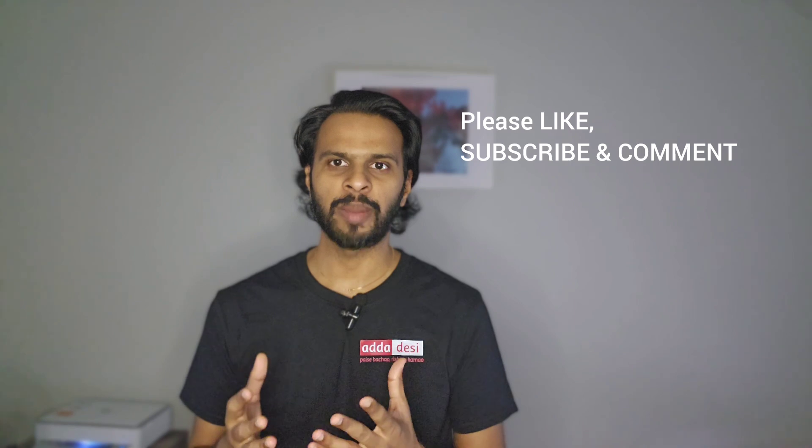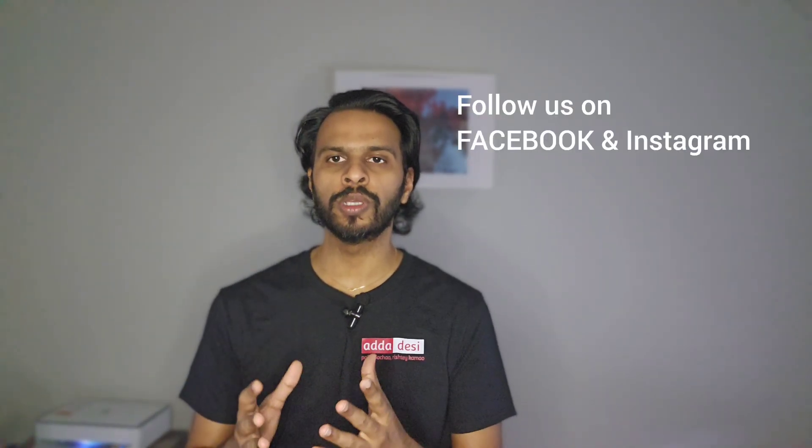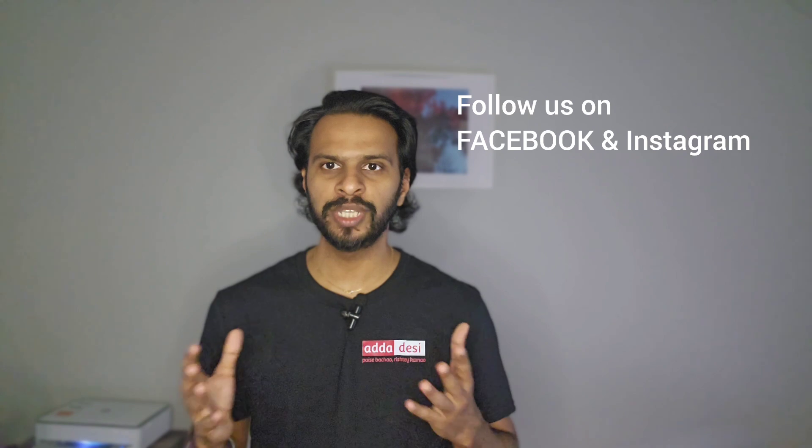Remember that individual experiences when you study abroad can vary, so it's a good idea to reach out to current students or alumni to get a more detailed understanding of what to expect. I would like to wish you all the very best for all your future endeavors. Please like, subscribe, and comment on our channel, and don't forget to follow us on Facebook and Instagram using the link in the description. Thank you.